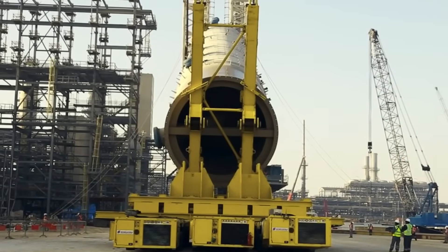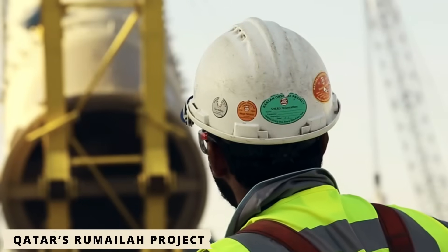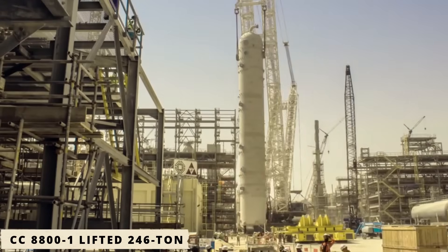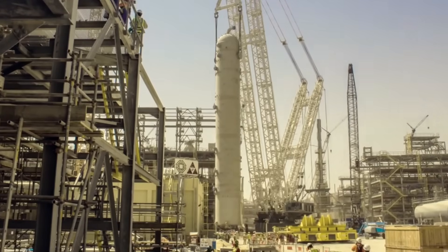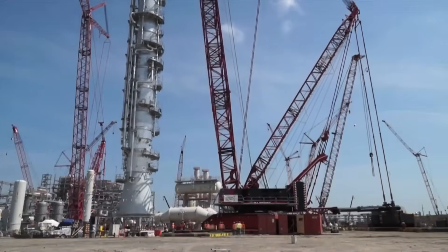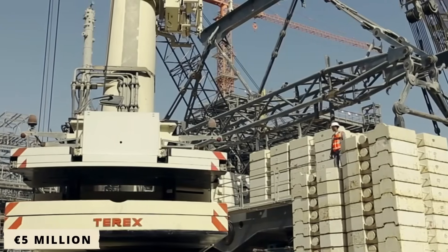One of its most notable applications was at Qatar's Rumela project, where a single CC8800-1 lifted 246-ton jack-up legs at a 67-meter radius. That lift was completed ahead of schedule and reduced project costs by nearly 5 million euros, demonstrating the system's operational advantage in large offshore and industrial projects.